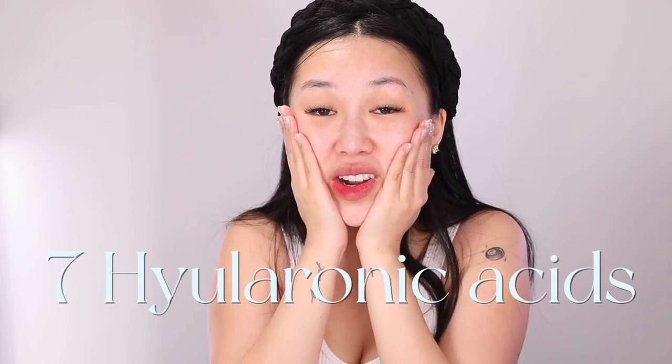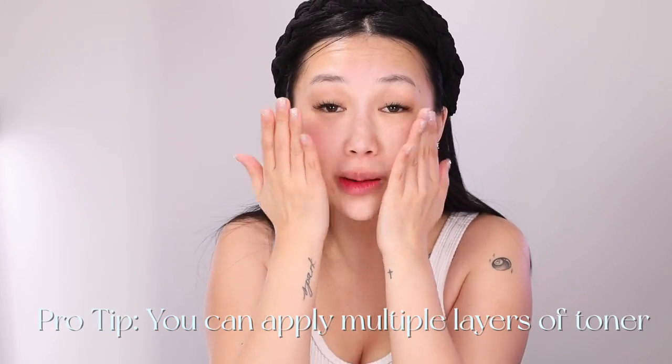Because it's winter you don't want just a thin watery toner — you want something really thick like an essence so that your skin is really replenished. This toner has seven different types of hyaluronic acids in it, basically a molecule that helps absorb water existing in the air and attracts it into your skin, helping your skin plump up.